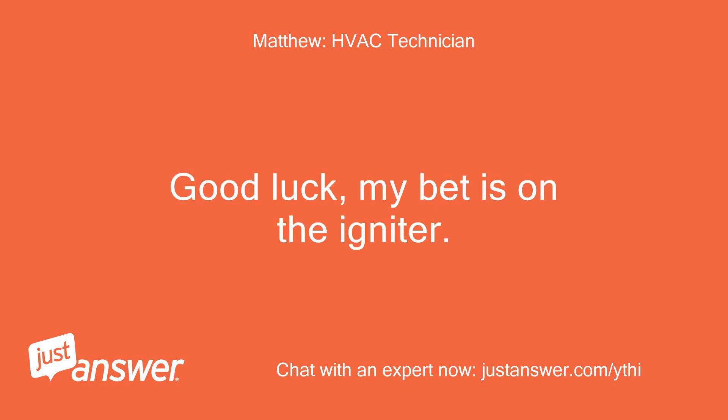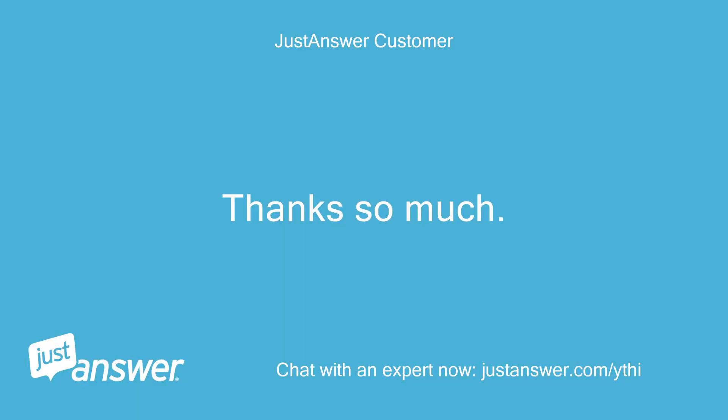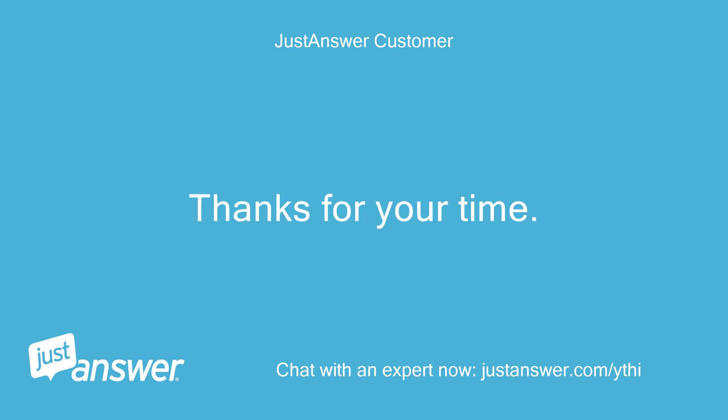Good luck. My bet is on the igniter. Thanks so much. I will try these options. Thanks for your time.